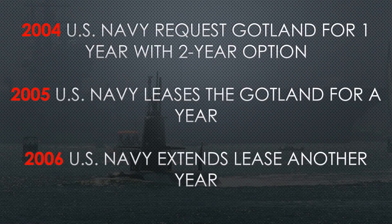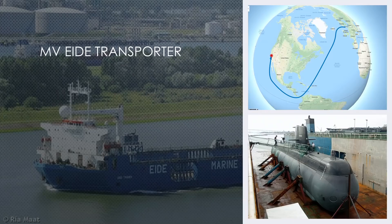During this time, they do extensive war games in different areas with different targets. Because she is so successful, that is why she gets the extended lease. Let's talk about the war games that happened in 2005 that triggered this lease extension.